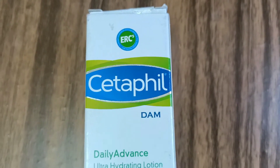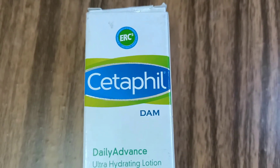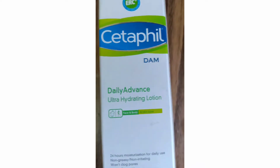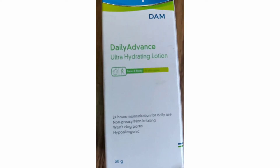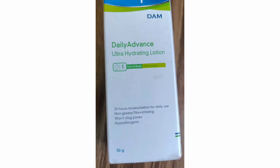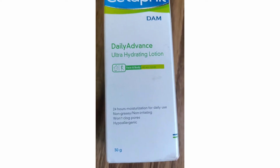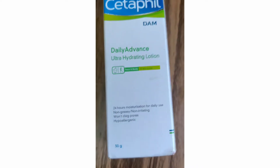Hi everyone, welcome to my channel. Today I'll be talking about Cetaphil Daily Advance Ultra Hydrating Lotion. Cetaphil is highly recommended by expert dermatologists. This is a 24-hour moisturizing lotion, meaning you can use it every day. It's non-greasy, non-irritating, and will not clog pores, making it good for acne-prone skin. It's also hypoallergenic, meaning it will not cause any allergic reaction to the skin.